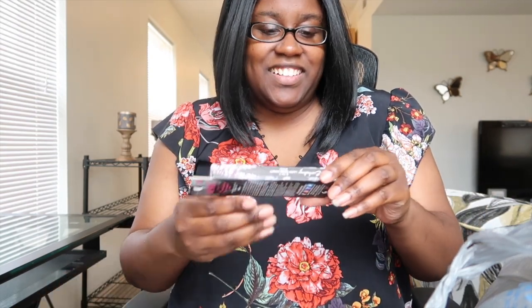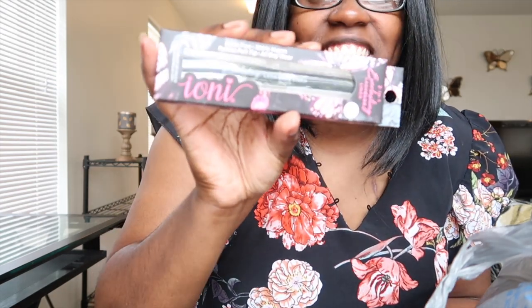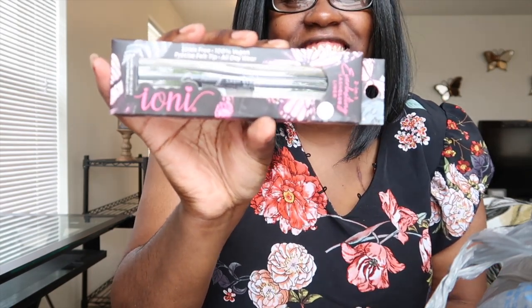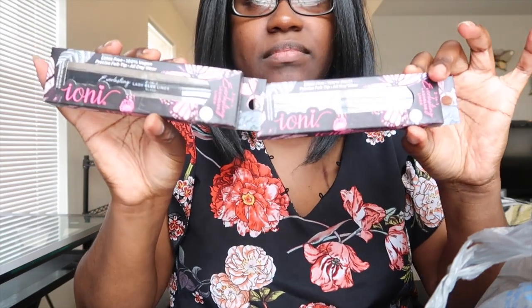These are lash glue liners — it's a lash glue. It's by this brand; I have a lot of their eyelashes. These are the eyelash glue and I got two of them. I gotta start wearing my fake eyelashes — I have so many of them and I don't even wear them.